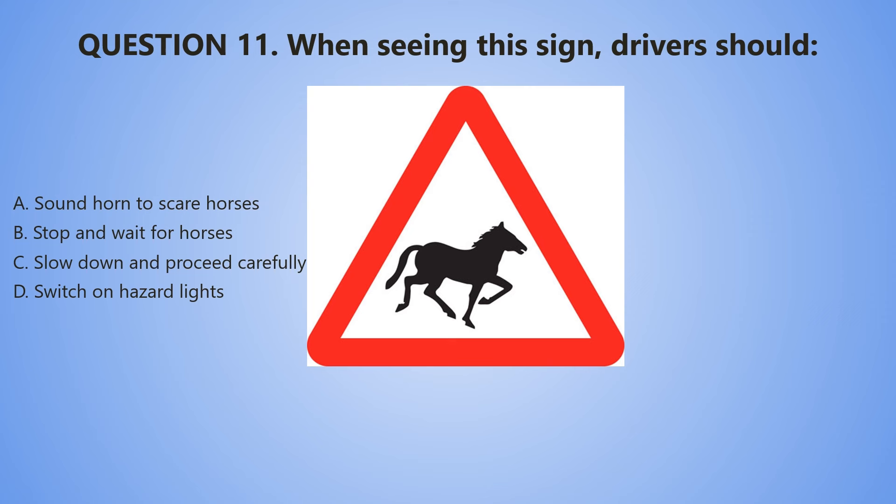Question number 11. When seeing this sign, drivers should: A. Sound a horn to scare horses. B. Stop and wait for the horses. C. Slow down and proceed carefully. D. Switch on hazard lights.